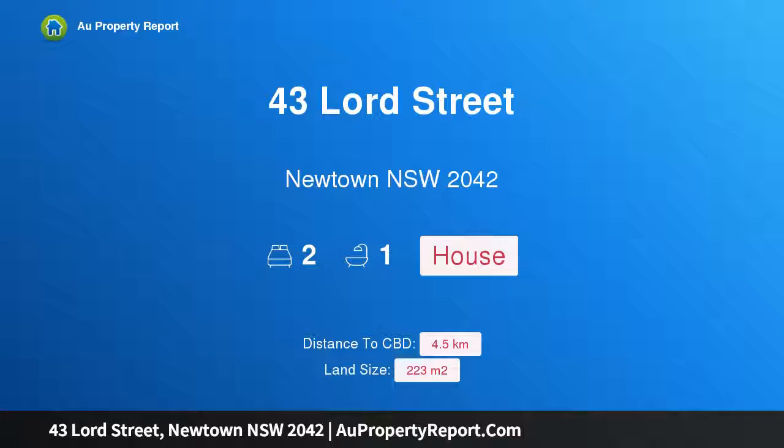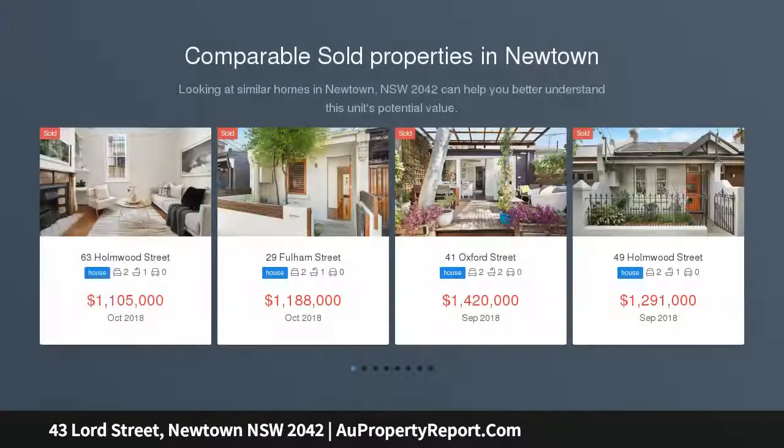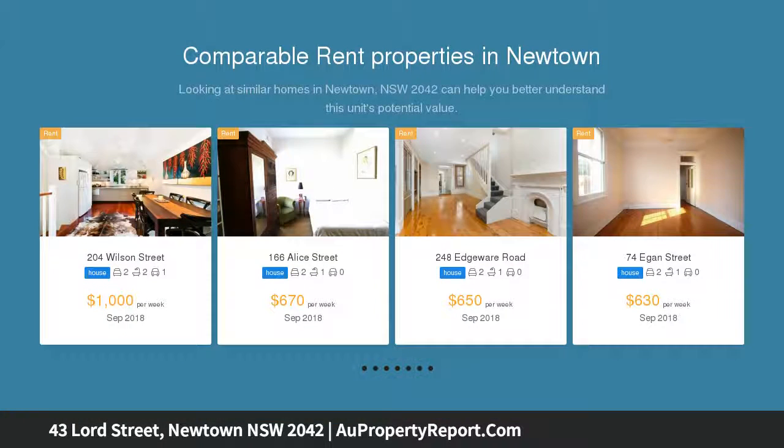Hi, I am glad to introduce property 43 Lord Street, Newtown New South Wales 2042. Charm meets modern style in this picture perfect semi. A traditional facade unveils a striking contemporary extension created to maximize the north to rear aspect and enjoy blissful indoor to outdoor entertaining.